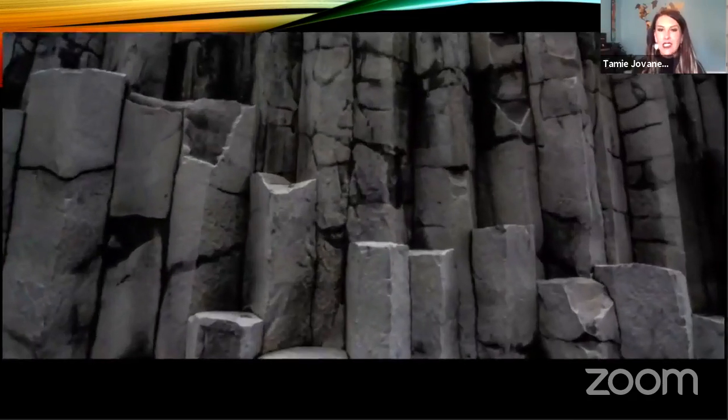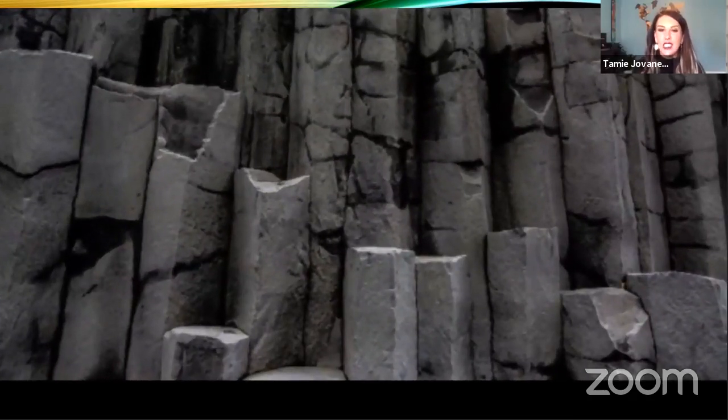Next, we have columnar basalts — truly a physics phenomenon. Magma comes up from the subsurface and comes into contact with water in the form of a lake or glacial ice. In this instance, when that body of magma contacts the water, you end up with contraction. Basalt is a type of igneous rock, and when it begins to solidify, it contracts. Looking down on top of columnar basalt, you can see a perfect hexagonal shape that forms, and as the magma comes up it creates long, gigantic towers and columns of basalt. This picture was taken at a place called Vic, known as the Black Beach.